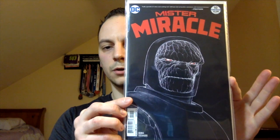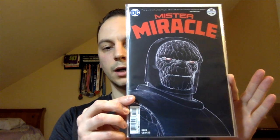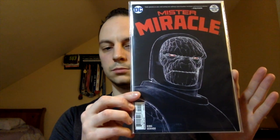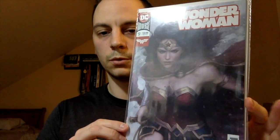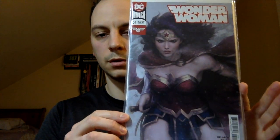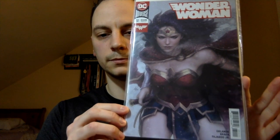First book: Mister Miracle number 10. I just love this cover — the whole black negative space. It's just done really well, and it's a good story. Next book: Wonder Woman number 51. Love this Art Germ cover.